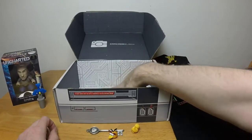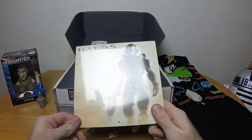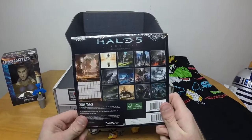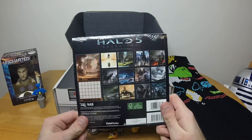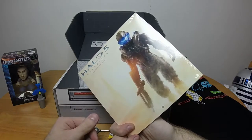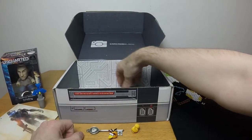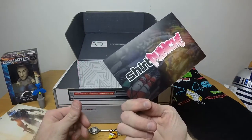Moving along, we have a Halo 5 Guardians 16-month 2016 calendar. Interesting. When was the last time I used a physical calendar outside of the one on my phone?